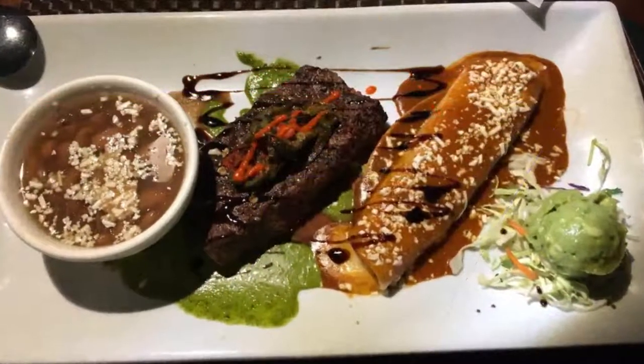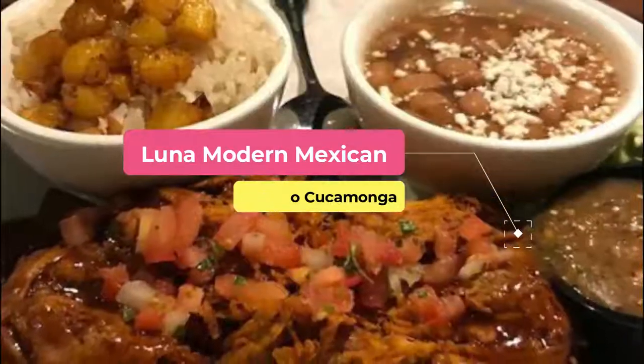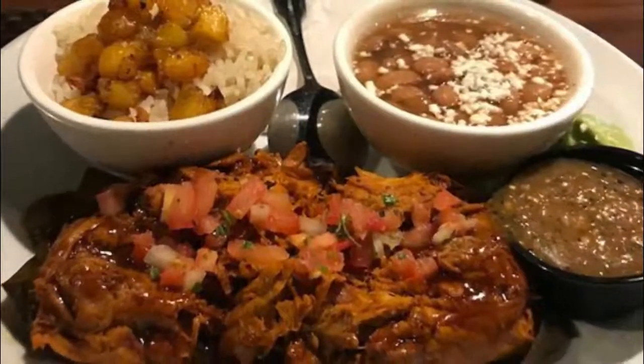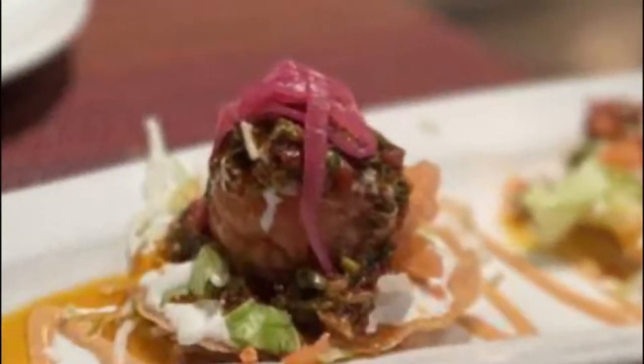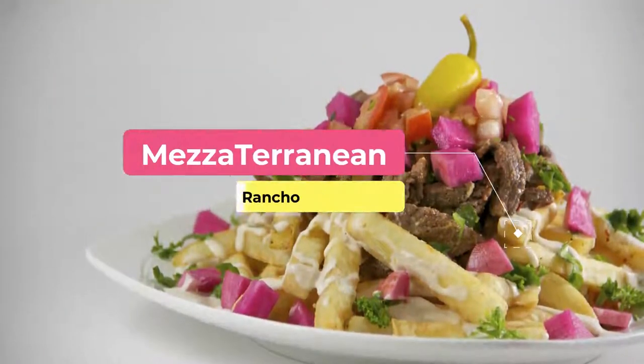Number four: Luna Modern Mexican. For a modern spin on zesty Mexican cuisine plus a host of tequilas, be sure to visit Luna Modern Mexican in Rancho Cucamonga. You'll find savory options such as drunken salmon, which is blackened salmon deglazed with tequila and served with fried plantain and white rice.